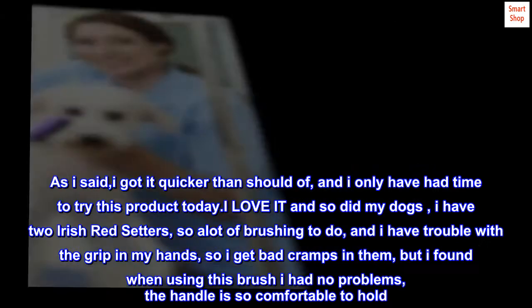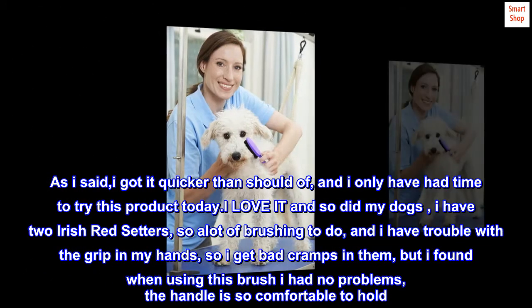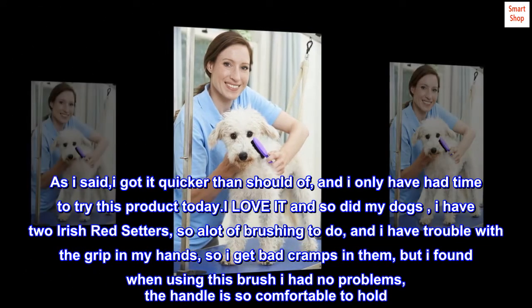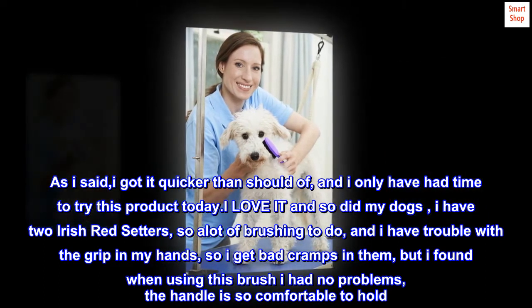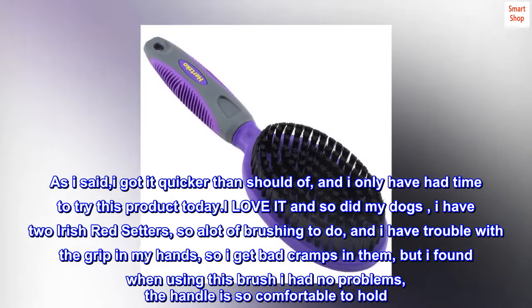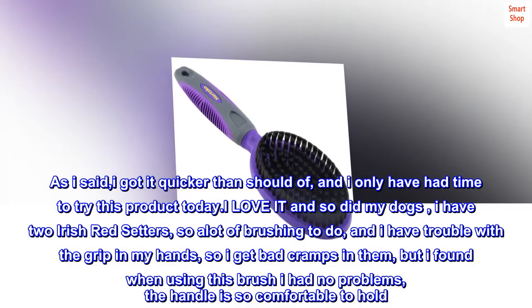I got it quicker than I should have, and I only had time to try this product today. I love it and so did my dogs. I have two Irish Red Setters, so a lot of brushing to do, and I have trouble with the grip in my hands, so I get bad cramps in them, but I found when using this brush I had no problems — the handle is so comfortable to hold.